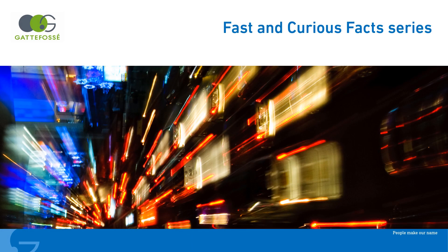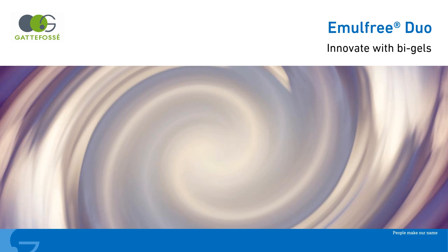Welcome to our new series, Fast and Curious Facts. Emelfree Duo — Innovate with Bi-Gels.